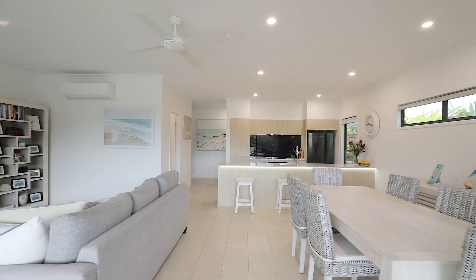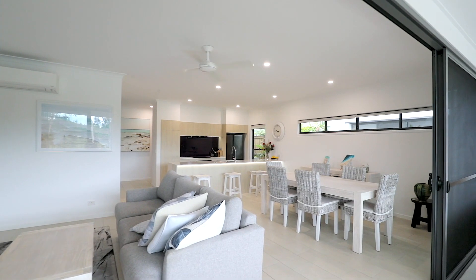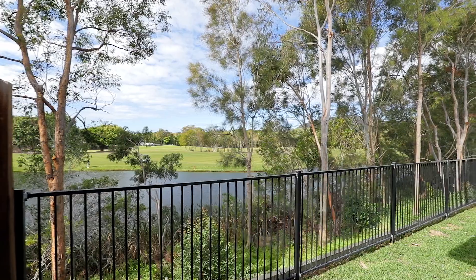As you step inside number 21, you'll be mesmerised by the stunning golf course views that are sure to impress. The open plan layout seamlessly connects the living, dining and kitchen areas, creating a spacious and inviting atmosphere.